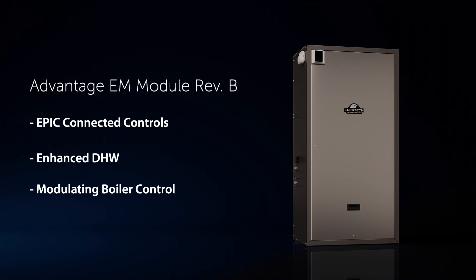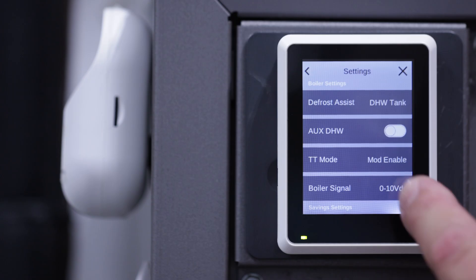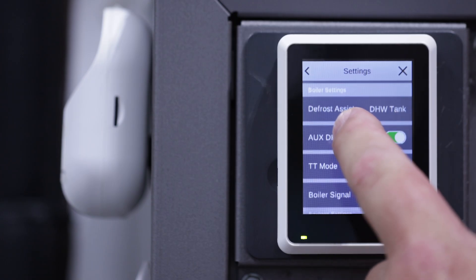On top of EPIC, the EM-REV-B now offers the ability to control a modulating boiler. Instead of the Advantage and the boiler working separately, they will now work in tandem to cover the building's load. When the building's load exceeds the Advantage's capacity, we will send a modulating call to a boiler to supplement the heat, ensuring the most efficient operation possible.